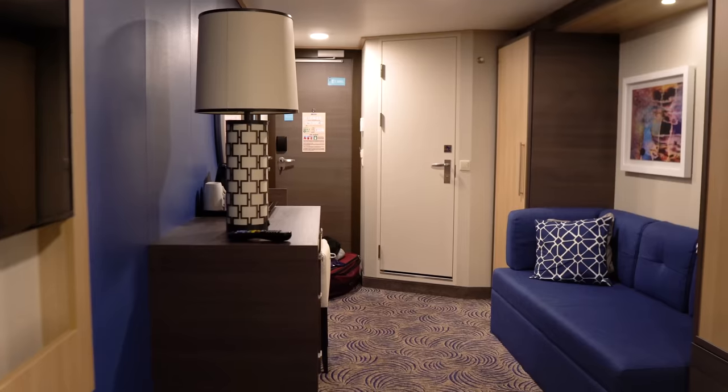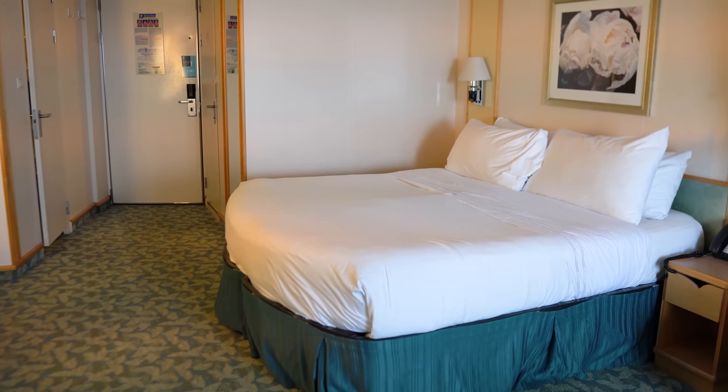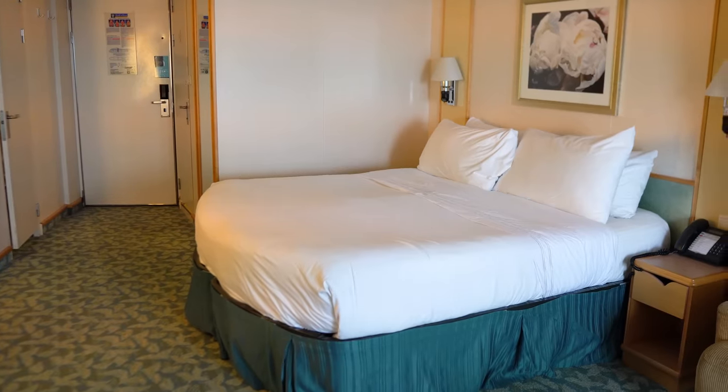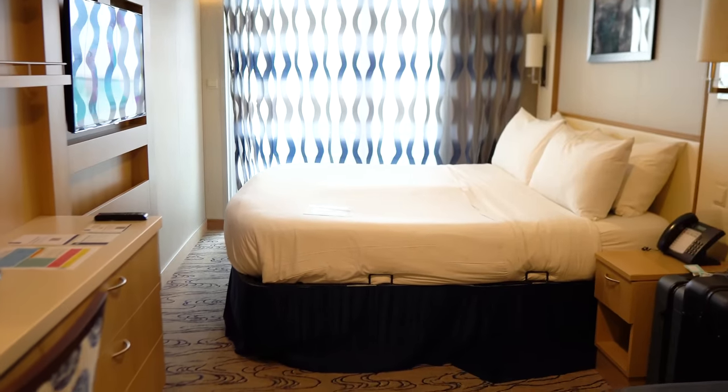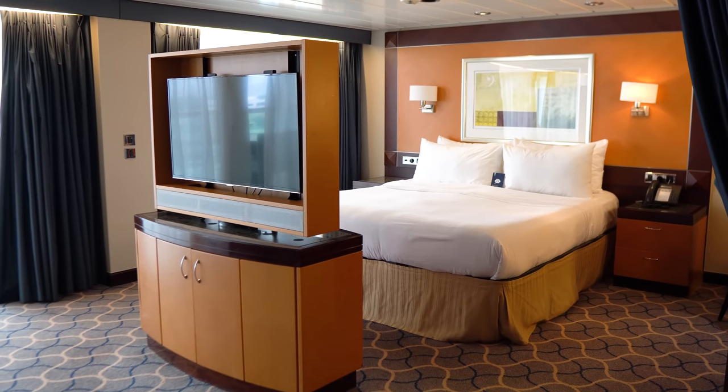It's understandable that first-time cruisers have many questions. After all, cruise cabins are very different than hotel rooms in size, amenities, service, and category. So consider the questions in this video as your personal cruise ship cabins for dummies.